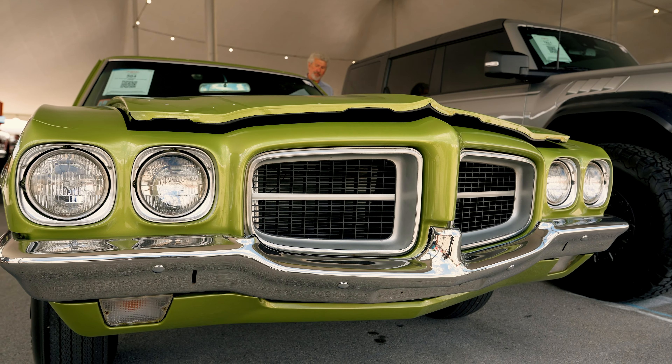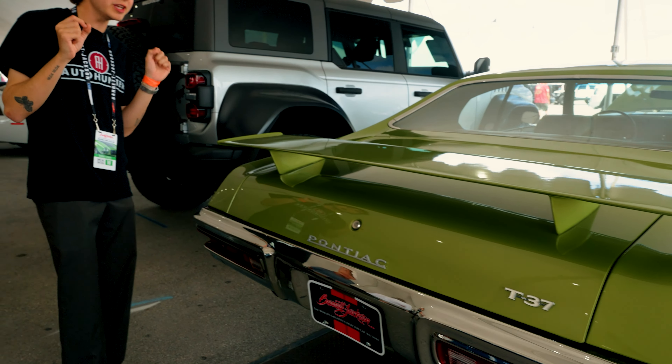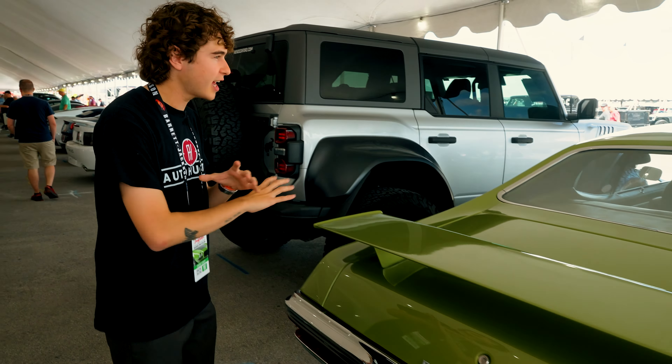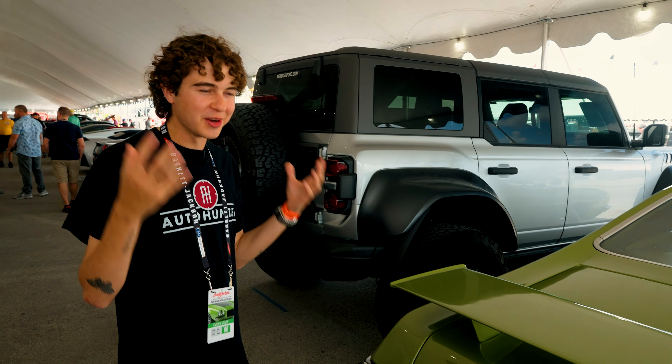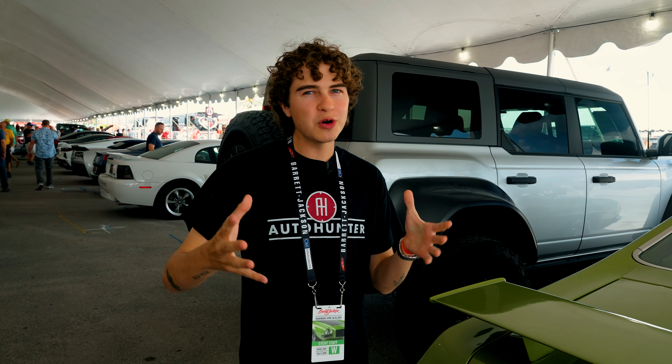One notable exterior feature is this giant rear spoiler — this rear wing. It doesn't look like your average spoiler; it's really thick, almost reminiscent of an airplane wing. And I really like how they color-matched it to keep the whole green scheme going. It's a really cool T37.